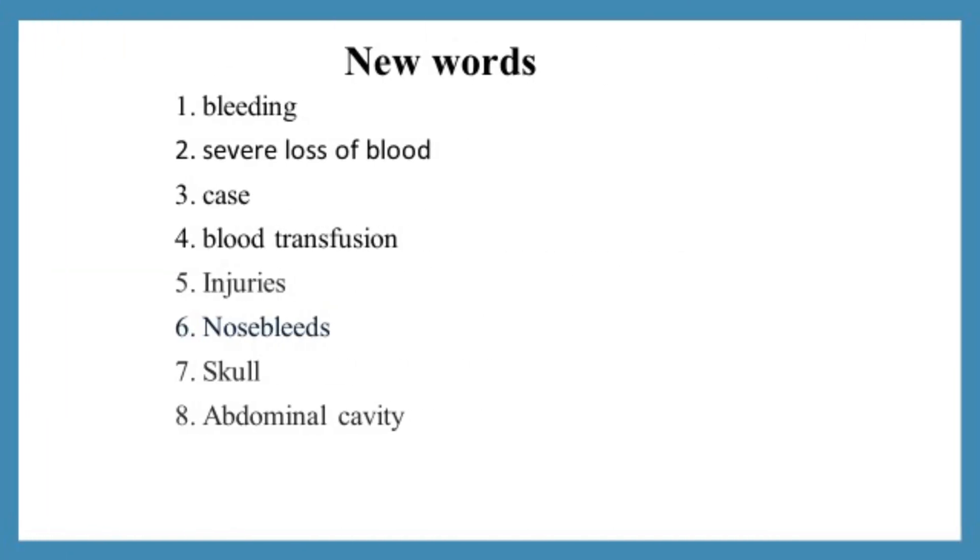Now let's learn the new words: bleeding, severe loss of blood, case, blood transfusion, injuries, nosebleeds, skull, abdominal cavity.